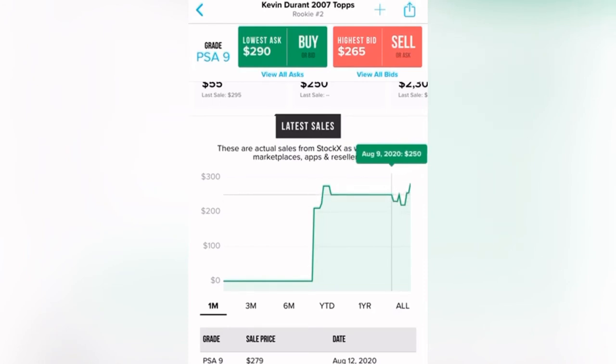So this card is ready — at any point it should double, maybe triple, and continue to climb with its PSA 10. Let me know if you're going to invest any money in this card. I did buy three — two on eBay, one on StockX. Comment, like, subscribe. If you think this is a good buy, put it in the comments; if you don't, let me know.